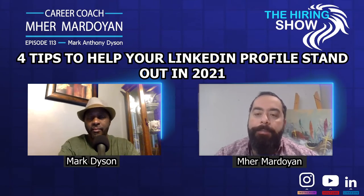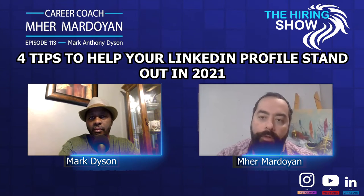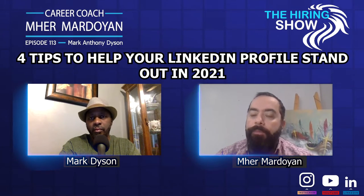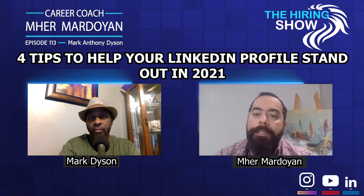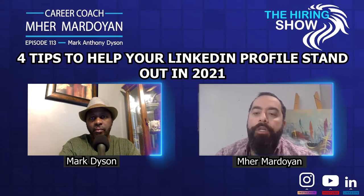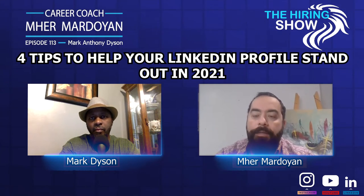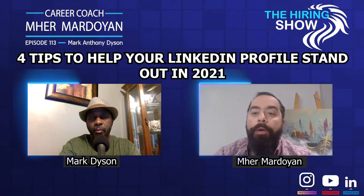Mark, we know that LinkedIn has become a very important place for job seekers, recruiters, and managers. The first thing a recruiter does when they get a resume, they go and check the candidate's LinkedIn page. What tips do you have for job seekers to use LinkedIn to the most of its potential so that they can be memorable and show who they are?